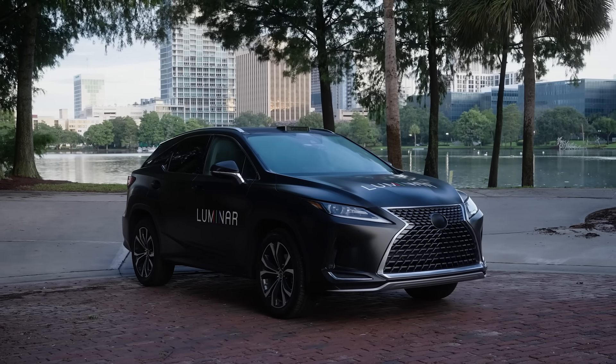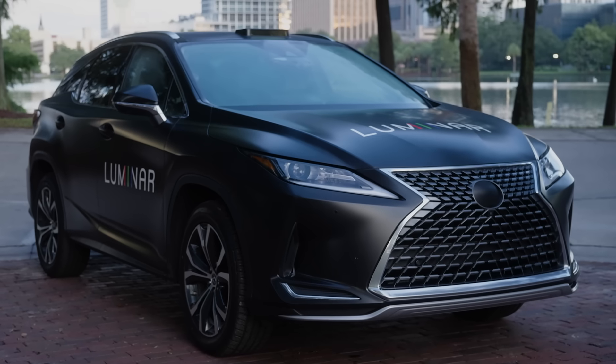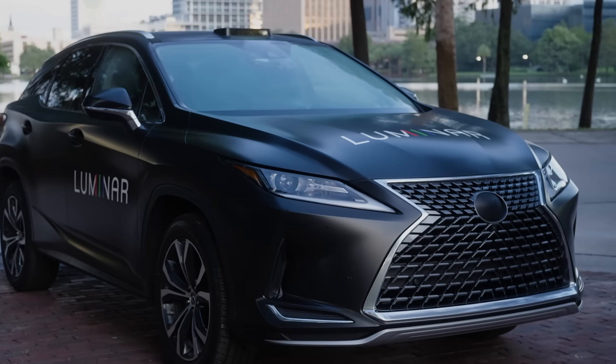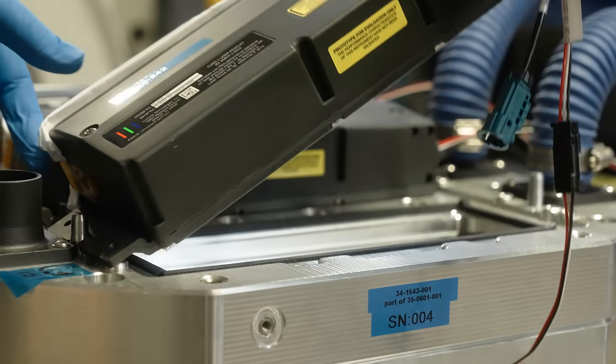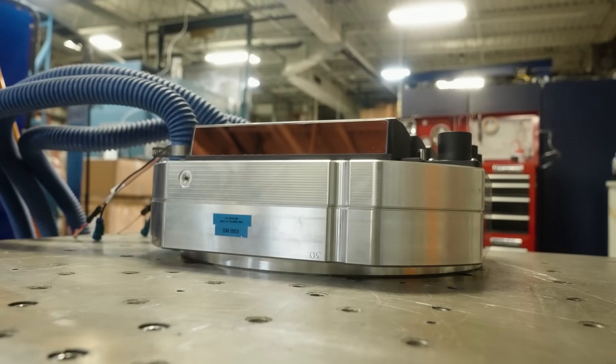It's all about technology. If you want to sell a car, it's not about going from point A to point B anymore. It's not about leather seats anymore. It's about what you have in the car. And Luminar is at the forefront of the technology that you can bring into the safety of the vehicles.